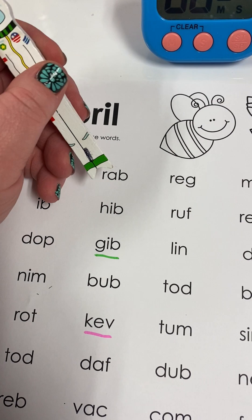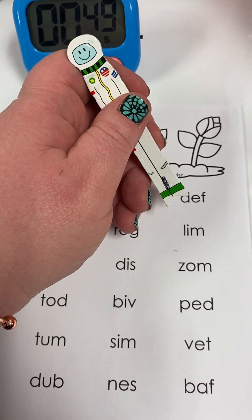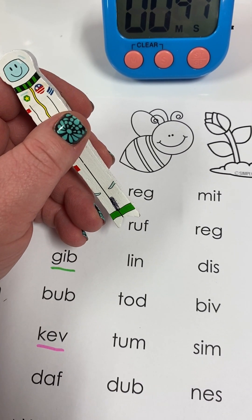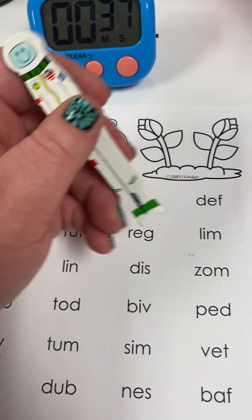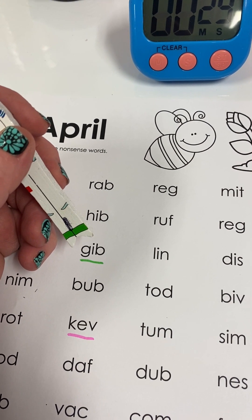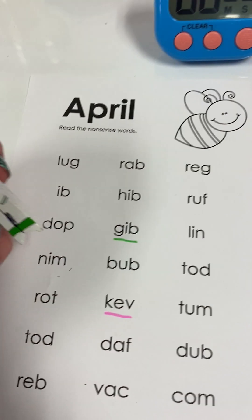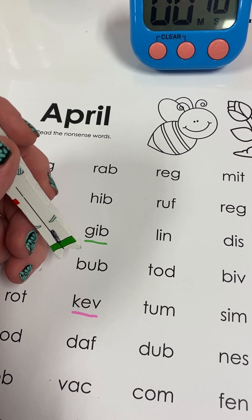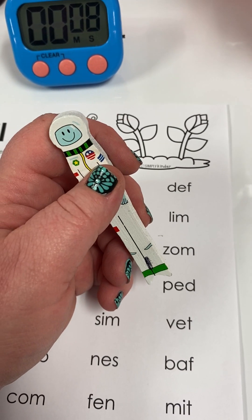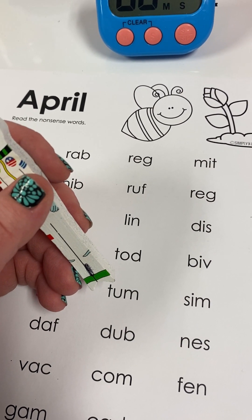L, uh, g — lug. R, ah, b — rab. R, eh, g — reg. M, i, t — mitt. D, eh, f — deaf. I, b — ib. H, i, b — hib. R, ah, f — rough. R, eh, g — reg. L, i, m — lim. D, ah, p — dap. G, i, b — gib. L, i, n — lin. D, i, s — dis. Z, ah, m — zam. N, i, m — nim. B, ah, b — bub. T, ah, d — tad. B, i, v — biv. P, eh, d — ped. R, ah, t — rot. K, eh, v — kev. T, ah, m — tum.